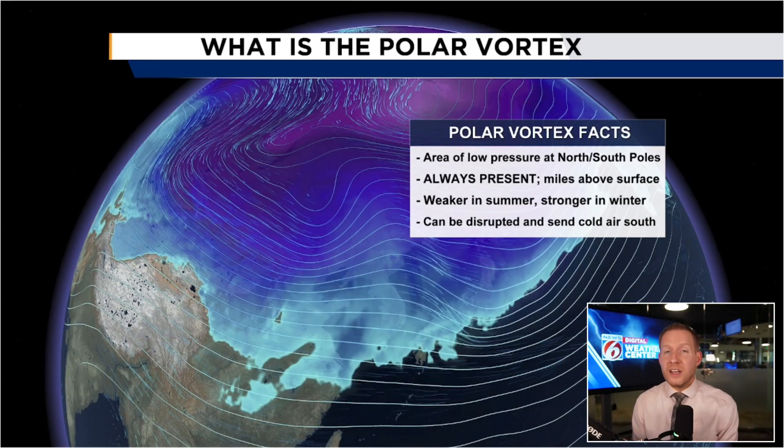The polar vortex is always present. So when you see things in thumbnails like, 'Oh my gosh, the polar vortex is coming' like the abominable snowman or something like that — it's not necessarily accurate because it's always present. There's one at each pole, and they are miles above the surface. It's weaker in summer and stronger in winter, relative to the pole and relative to the hemisphere you're in.